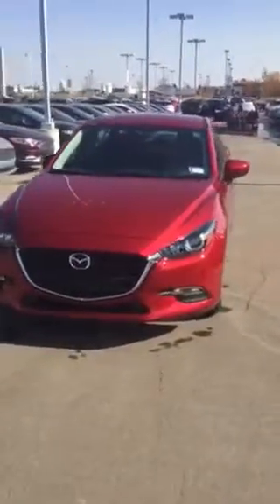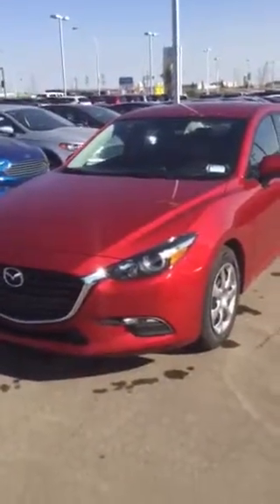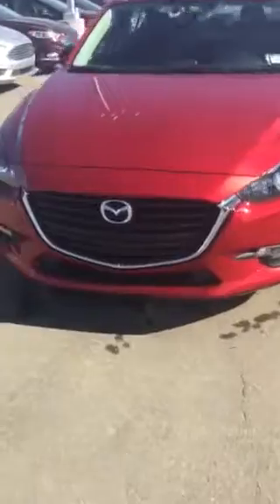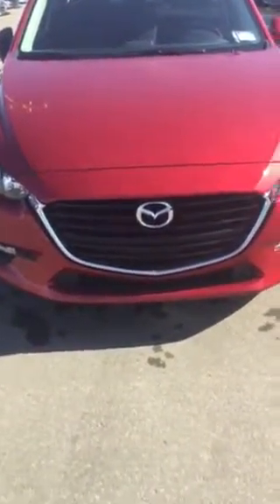Hello Aaliyah, this is Nick from LA Mazda. I just wanted to send you a quick video walk-around of the 2017 Mazda 3 that you inquired on. First off, I'd like to thank you for your inquiry, and now we'll jump right into this.